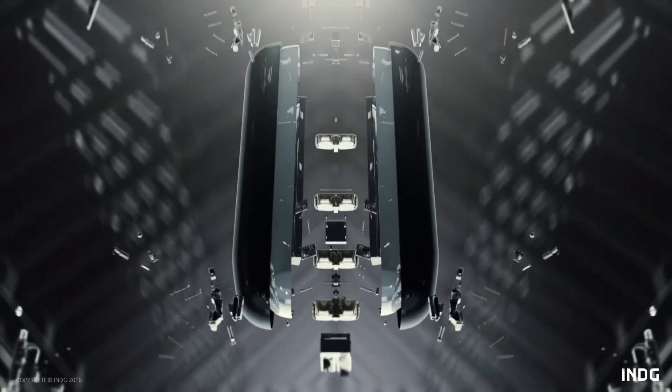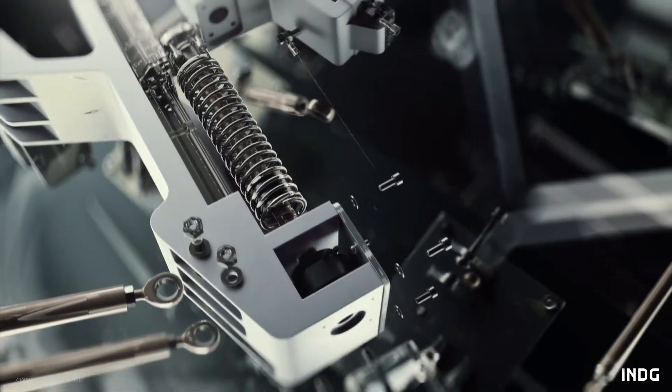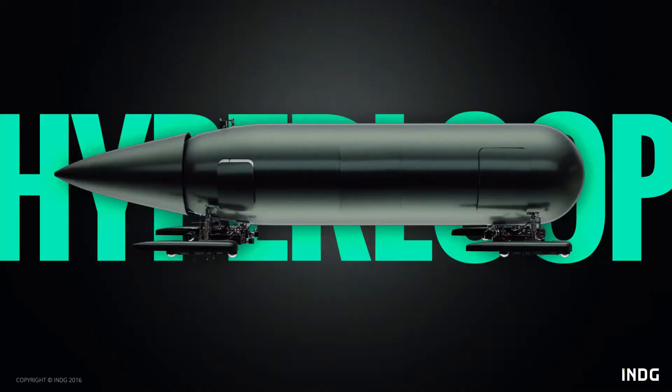In a rapidly changing world, the technologies kept changing, but these innovations can create the revolutions. Yes, we are talking about the most advanced technology of the 21st century — the Hyperloop.